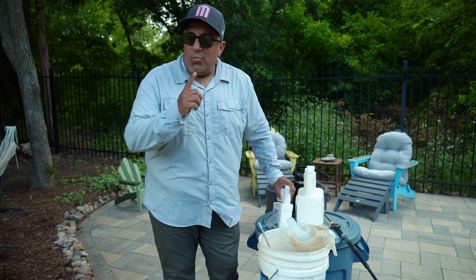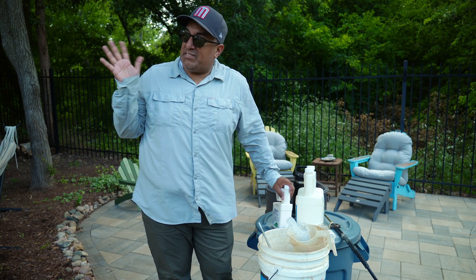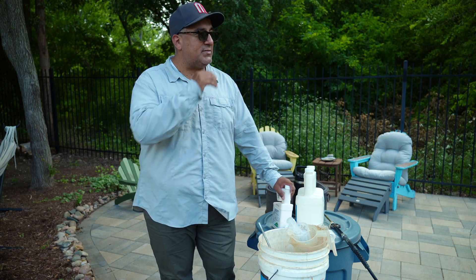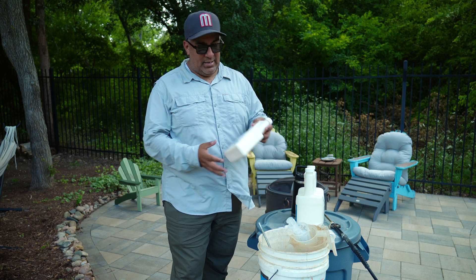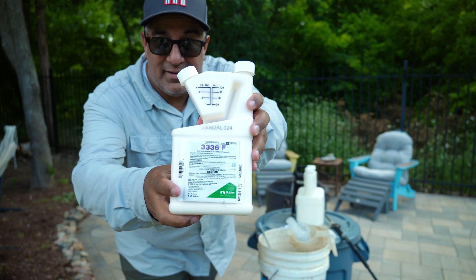Anyway, hope you guys are doing well. It is a super humid, breezy day here, which is kind of the norm in late spring here in my part of Texas. Which kind of ties into what I'm doing today. Today is fungicide day.